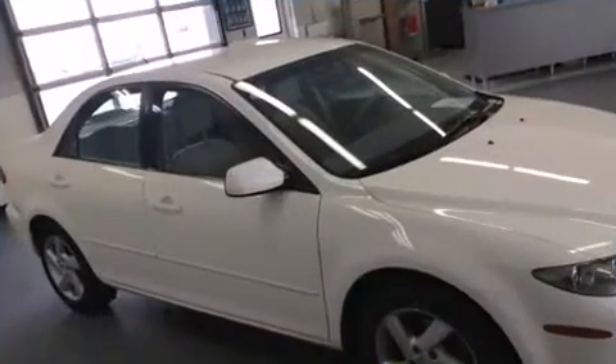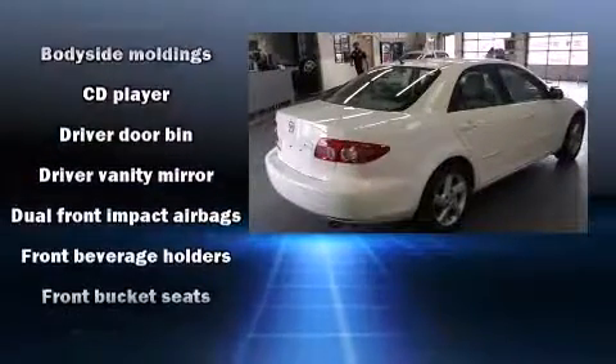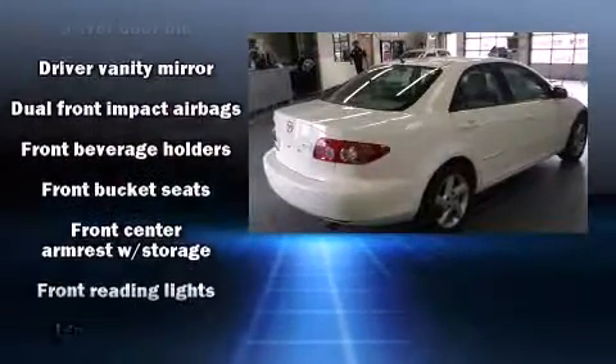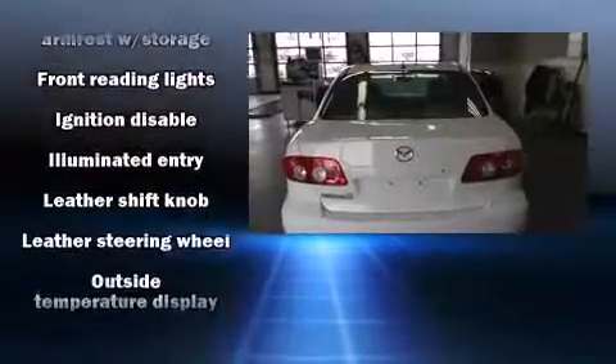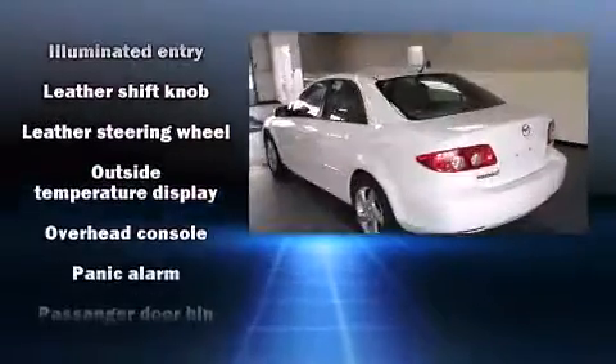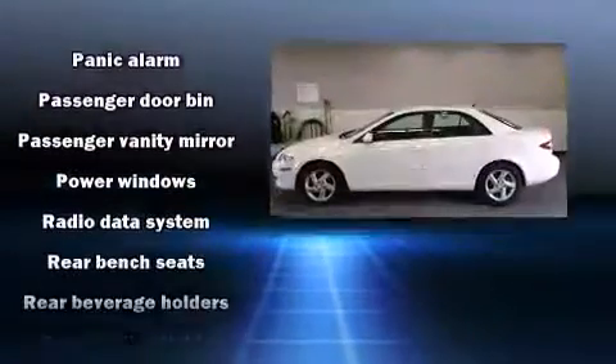All of the premium features expected of a Mazda are offered, including front and rear reading lights, variably intermittent wipers, remote keyless entry, and much more. Premium sound drives six speakers, providing you and your passengers a sensational audio experience.